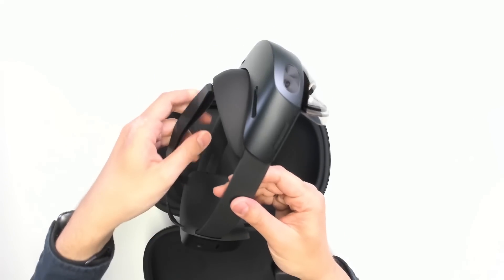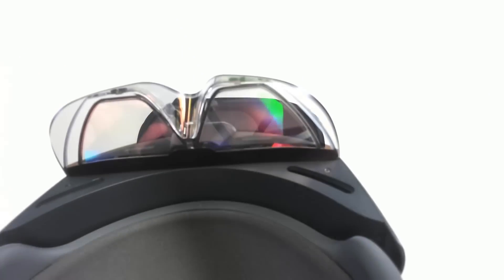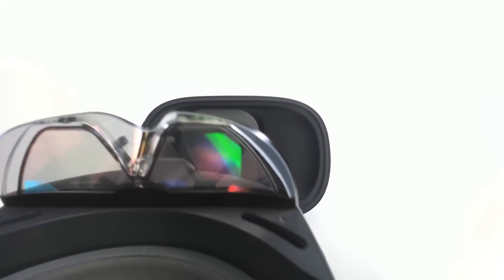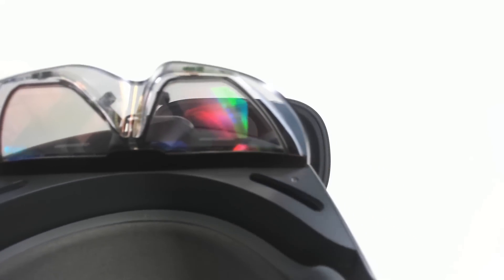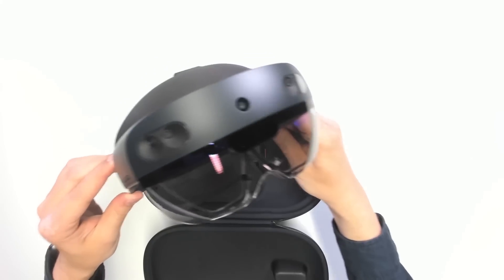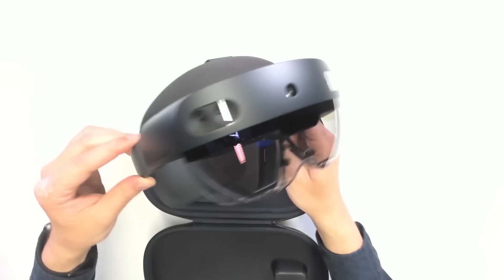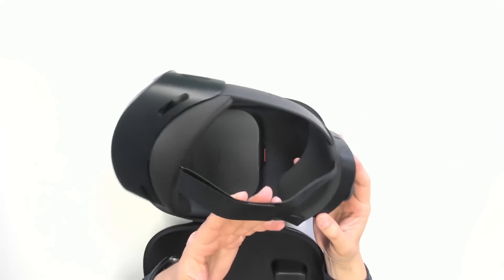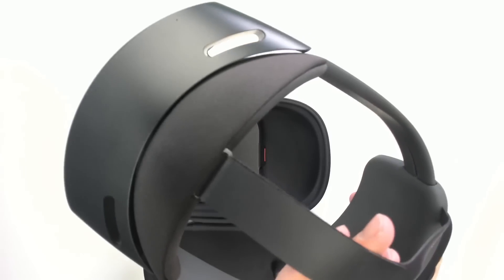Now let's look at the displays. The visor is transparent so you can see your environment, but the area with the rainbow-colored tint is where virtual images are injected into your world. This area is limited, giving you a restricted field of view where virtual images appear — quite limited compared to VR headsets. For this device it's 52 degrees, up from 34 degrees on the HoloLens 1. Still not great, but definitely better than the first HoloLens.